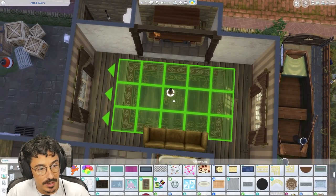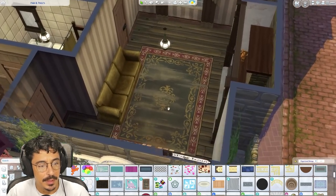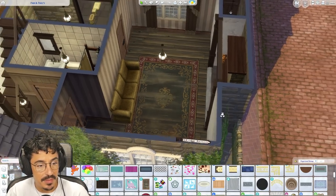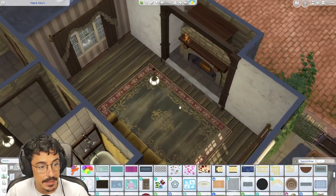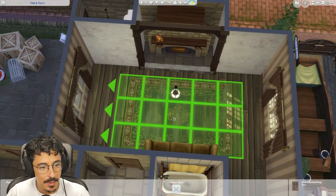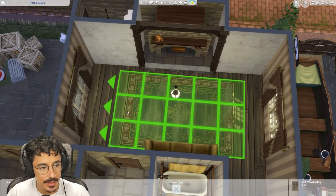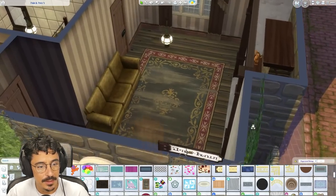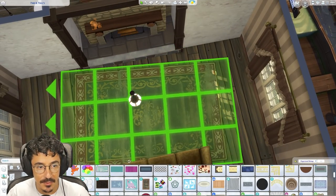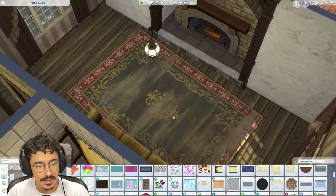I'm going to use this rug — I know I use it to death. Why is it lifting up? Because of that ghastly platform. We'll flop it there. I might put it at a little bit of an angle so it looks a little bit disheveled, like he hasn't touched it in a while. Is that floating? Yes, of course it is. Sims — just get down to the floor.